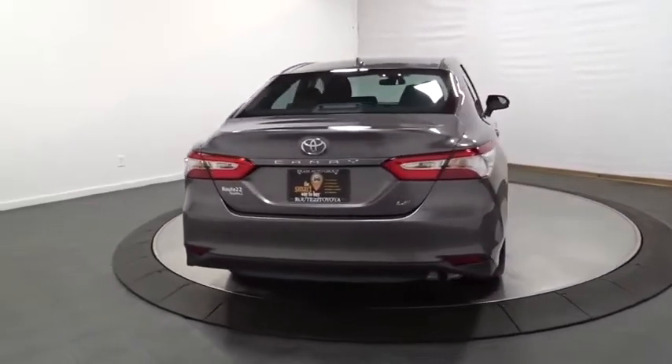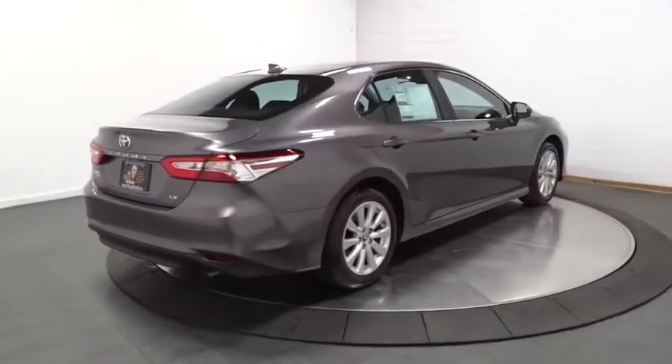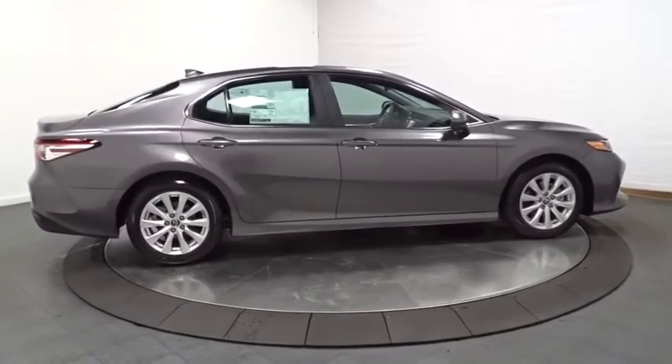Day and night rear view mirror. Outside temperature gauge. Tachometer. Engine immobilizer. Body color door handles. Four-piece floor mat set. Power rear window sunshade. Low tire pressure warning.